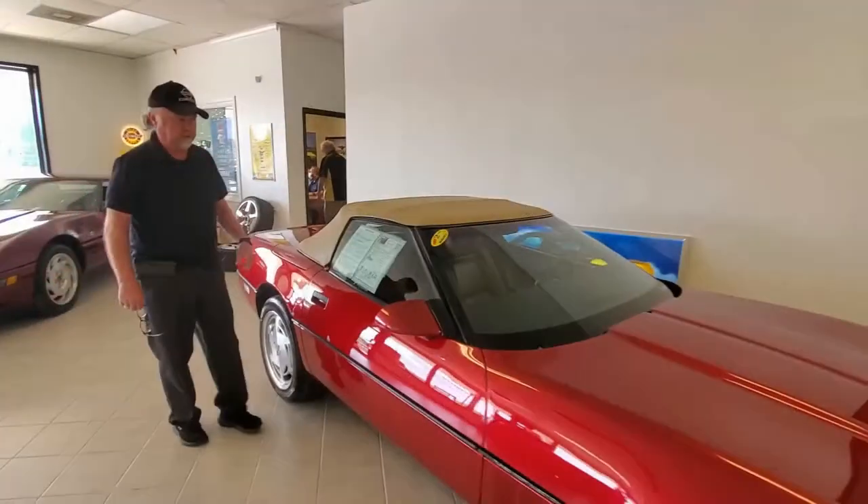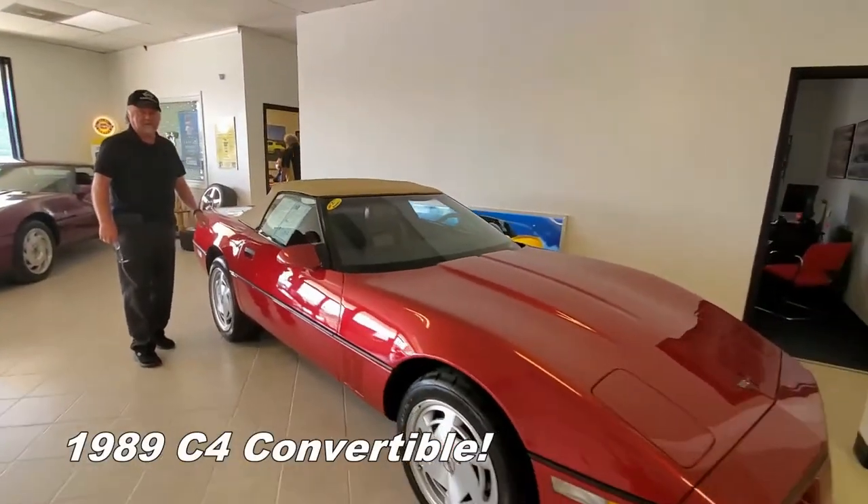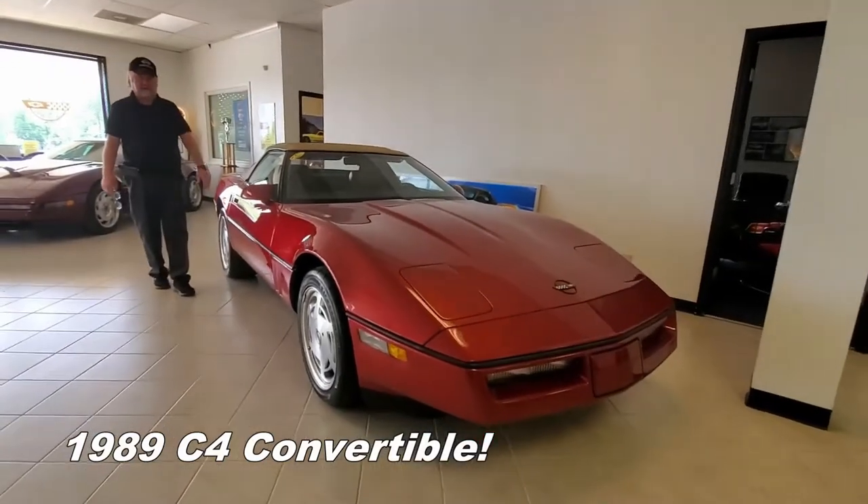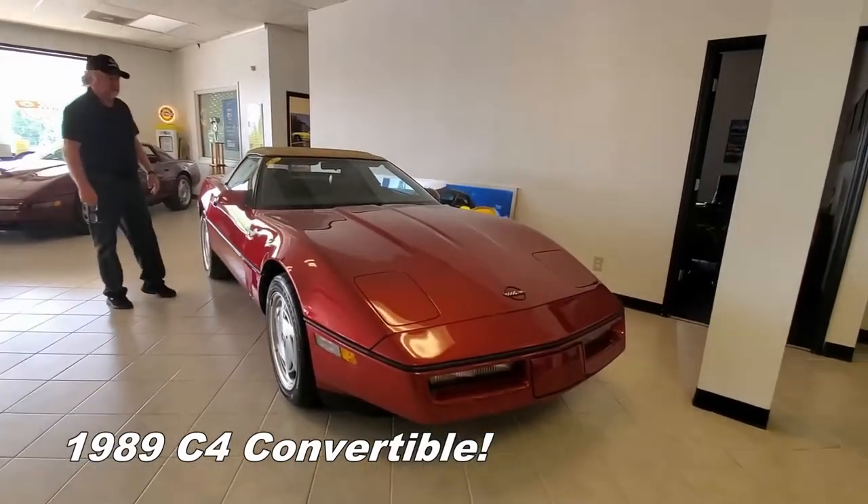And here we're in front of an '89 model C4 Corvette convertible with only 22,000 miles on it. Automatic transmission.